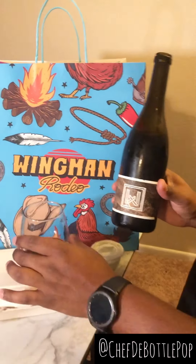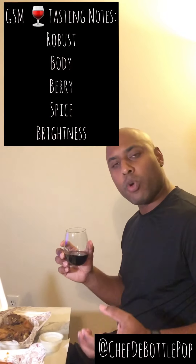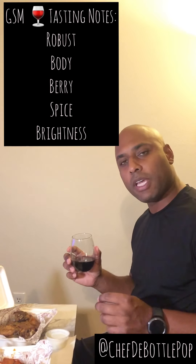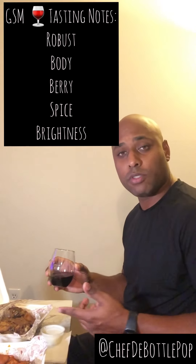Let's get some chicken! Two different types of wings — one's more spicy than the other. Well, I guess they're probably equally spicy; we didn't get extra hot or anything. But the GSM has that robustness, the body, the brightness, that berry and spice to it. So I thought it would go well with the two variations of fried chicken wings.